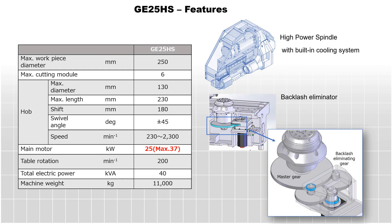Standard equipment on the GE25HS is the backlash eliminator on the work table. This ensures the production of accurate gears while using the high-speed and heavy-duty hobbing capabilities.